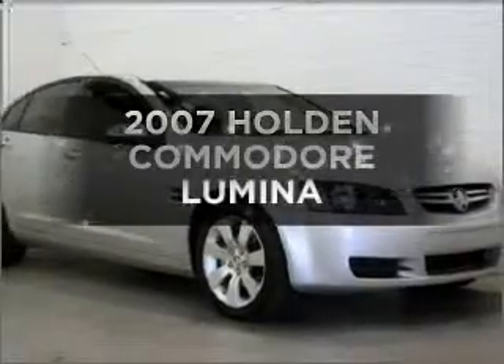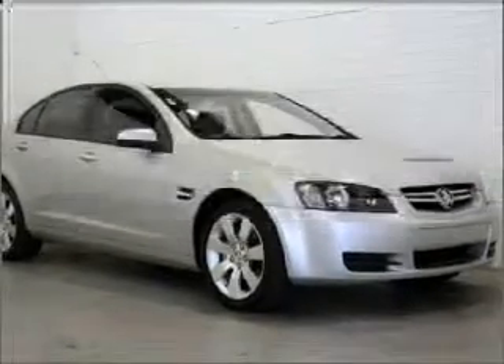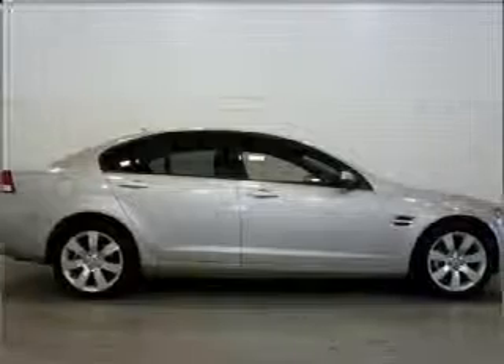Searching for a 2007 Holden Commodore? You could be in the driver's seat of this impressive vehicle.